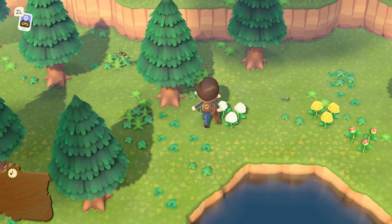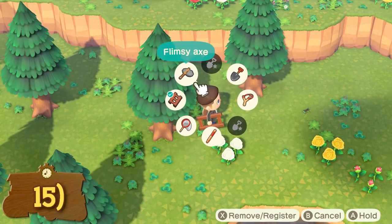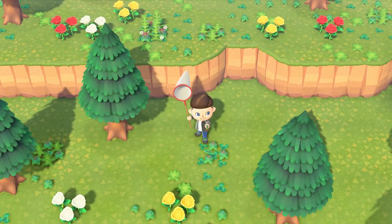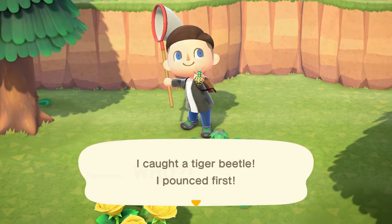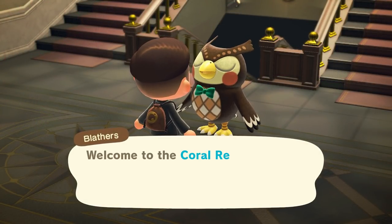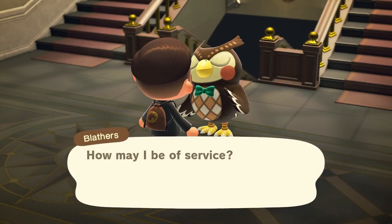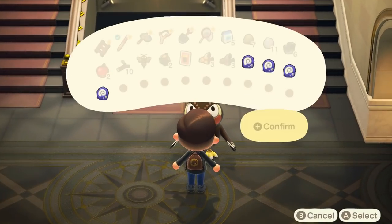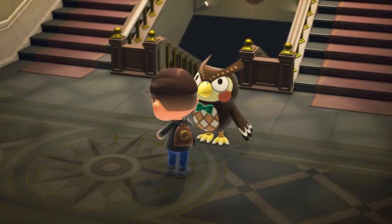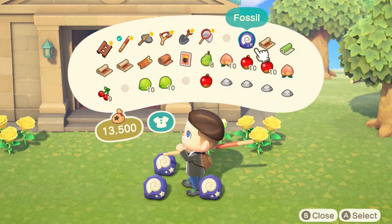Always save all of your first finds — fish, bugs, and fossils. They'll be all over your island in abundance and selling them might seem like the only thing to do, but in fact you will need one of each for Blathers' museum. It won't be open just yet, but as this is a real-time game it's a lot easier to save the first finds to donate later rather than selling for quick bells and struggling to find them again. Some fish and bugs are only found in certain months, so you'd have to wait a whole year for them to come back around.